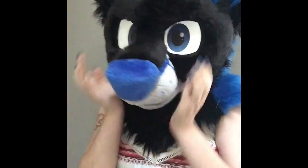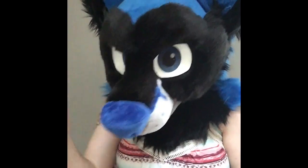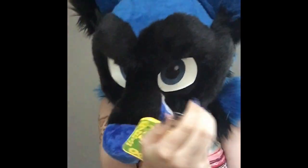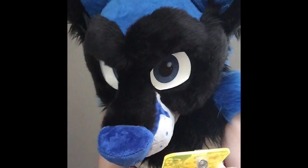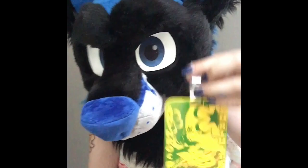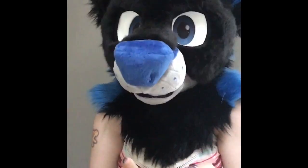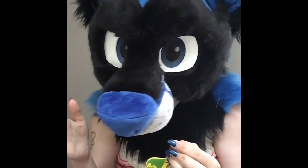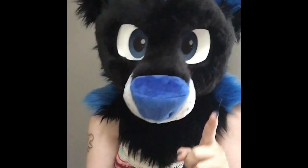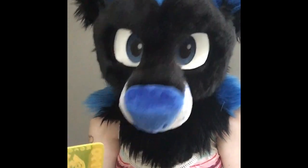Hey guys, Sky Husky here, and today I first would like to share with you my new fursuit badge. It says I took on fursuit number 0643, and I got it right here. It was from one of the top levels on the side of the Anthrocon Convention building.